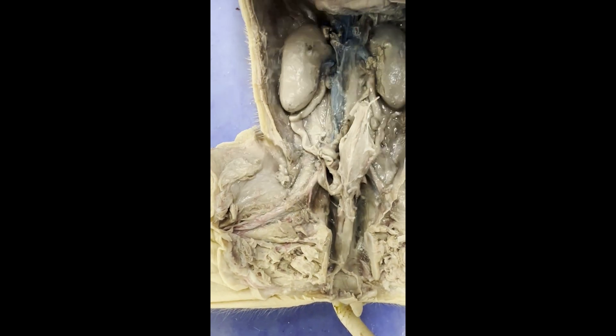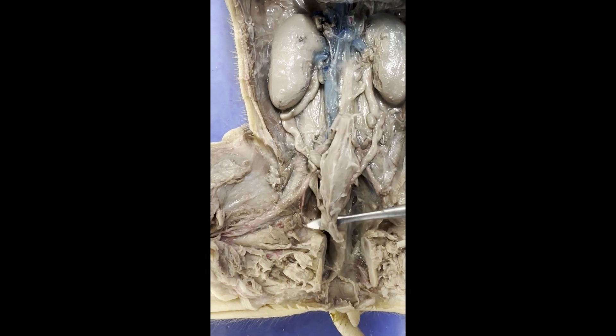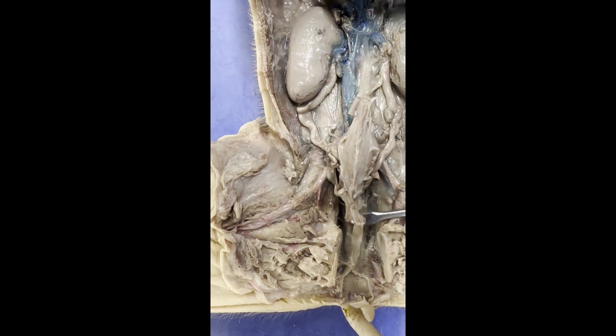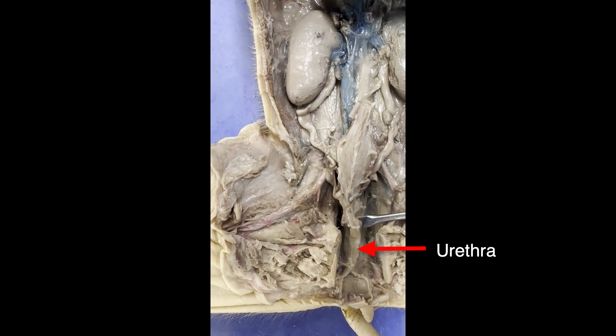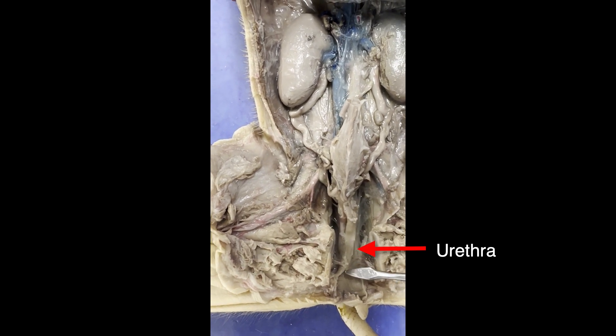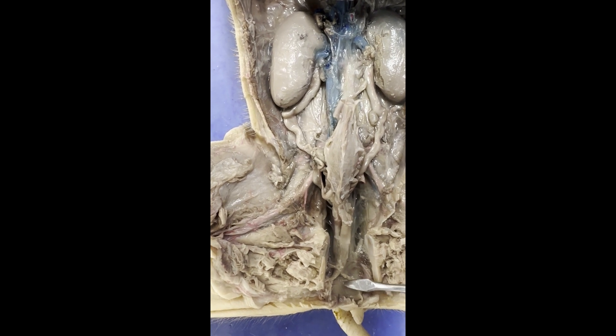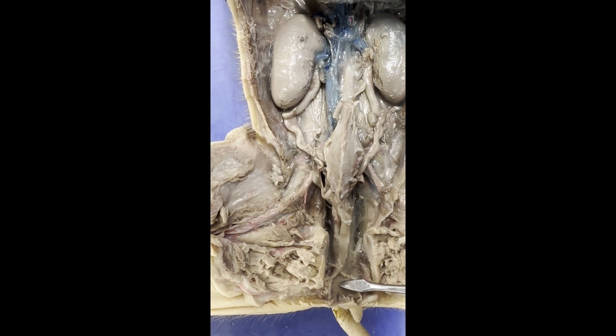If I flip the urinary bladder back over and around, we can see here we have another tube. That tube right here would be the urethra. And then that urethra is going to come down and meet an exit right here, what we call the urogenital exit or the urogenital pore.